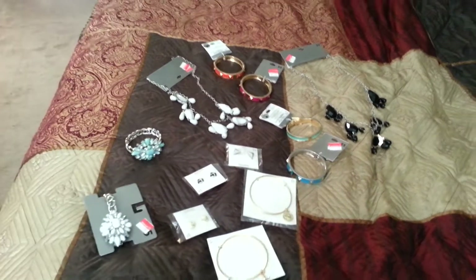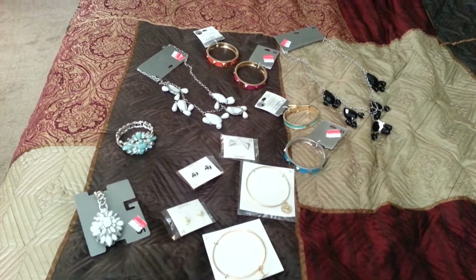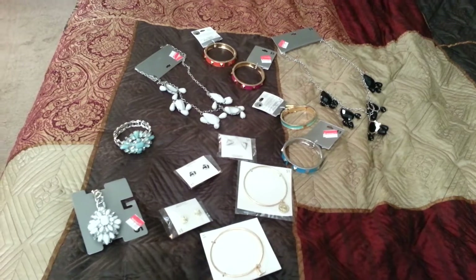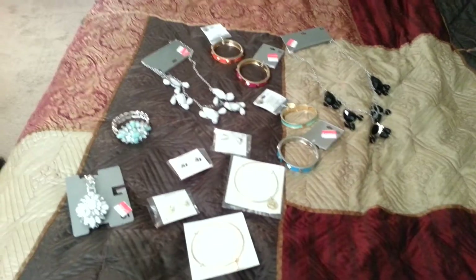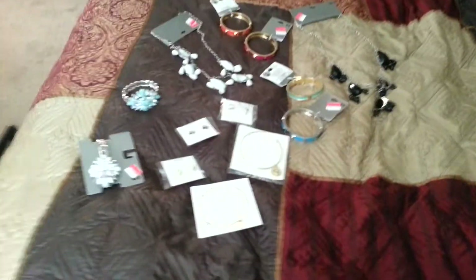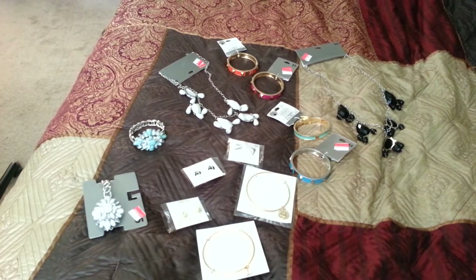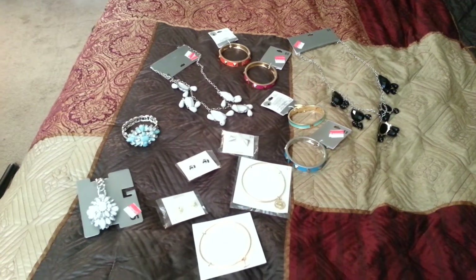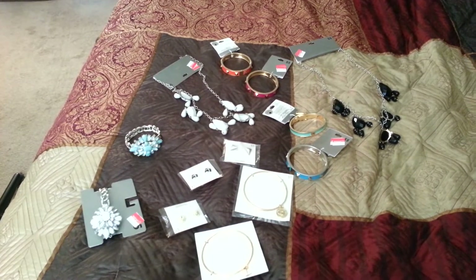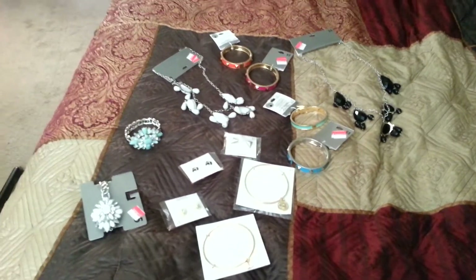Hi everyone! I want to share with you guys today a Walmart jewelry clearance haul. I went there to pick up some jewelry that I found on clearance. I saw a lot of people post pictures on Instagram and on their channels doing hauls, so I figured if I can find some jewelry for cheap, I would try. I got lucky, though I didn't find a whole lot — I think I went a day late. But I will show you what I did get, so just continue watching.